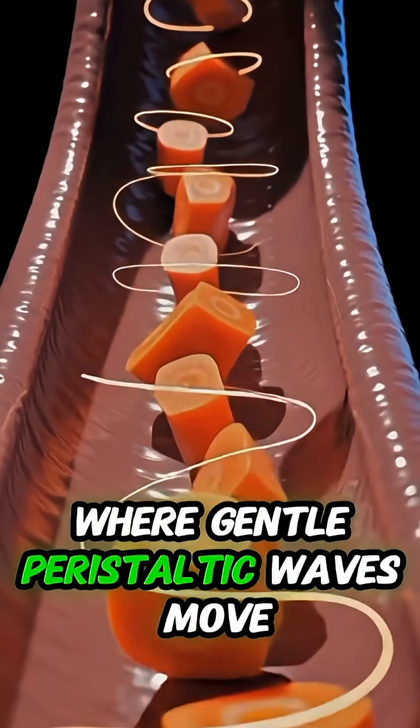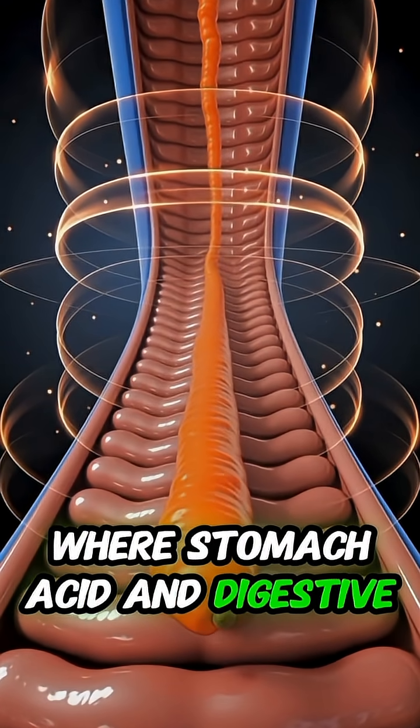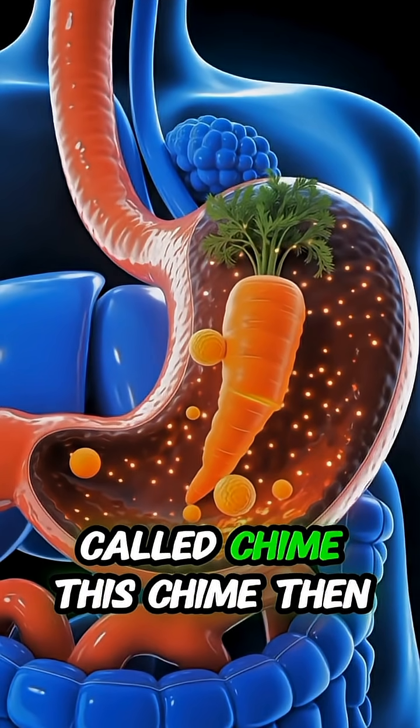Gentle peristaltic waves move it downward into the stomach, where stomach acid and digestive enzymes soften and break the carrot into a semi-liquid mixture called chyme.